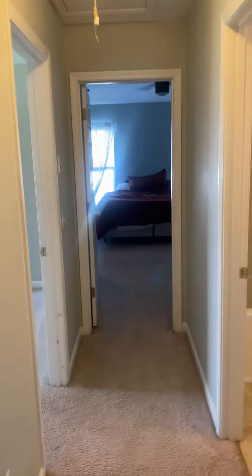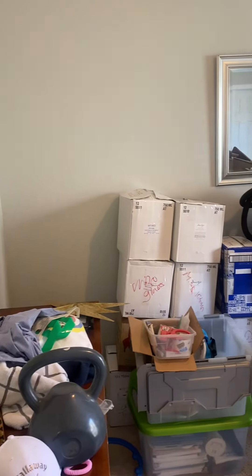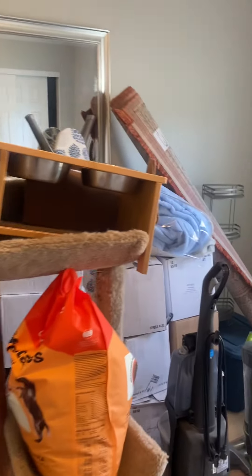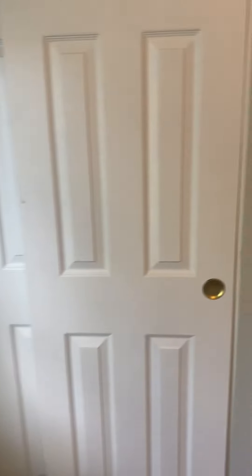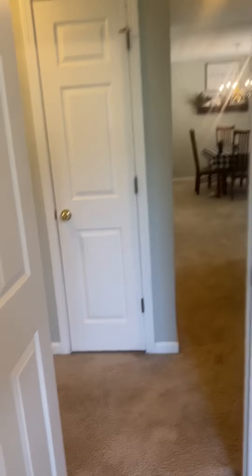This is the first bedroom that we are going to head into. The hallway heads straight to the master; the first bedroom is to the left. It would make for a good office space. Standard size with a two-sided closet.